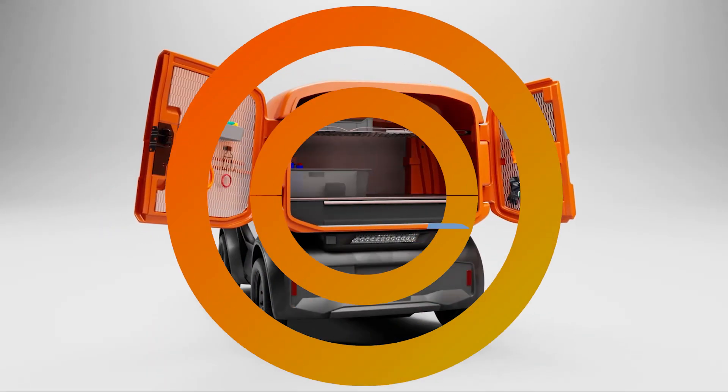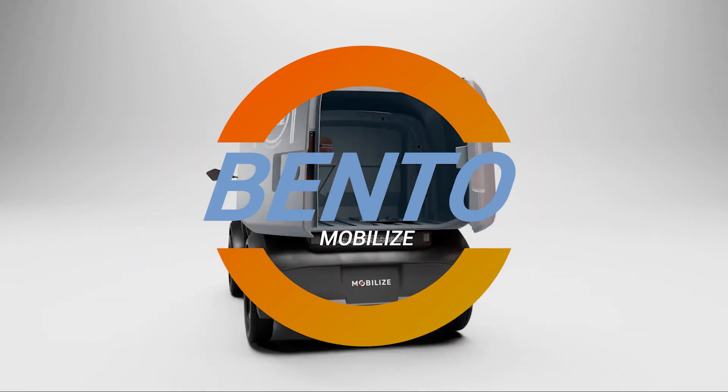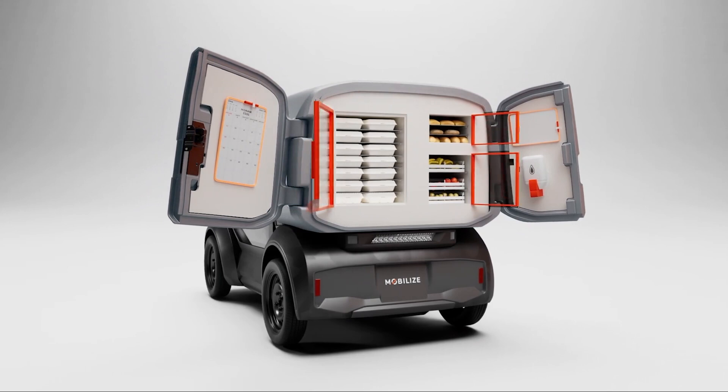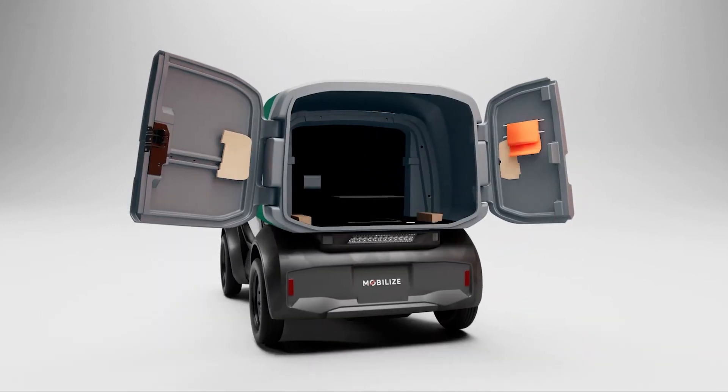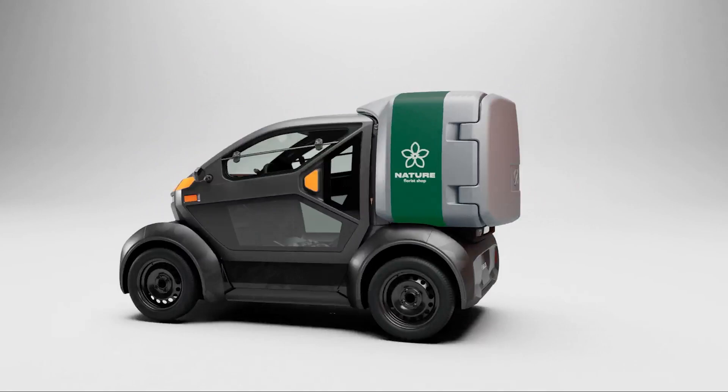When it comes to urban mobility, Mobilize Bento is making waves with its all-electric, ultra-compact design. As a professional in the city or suburbs, you need agility, practicality, and safety in a vehicle, and Bento delivers on all fronts.